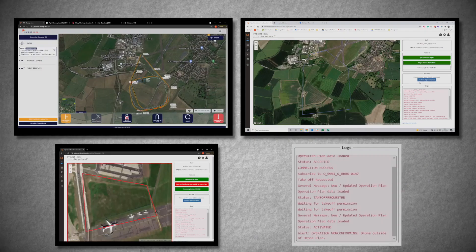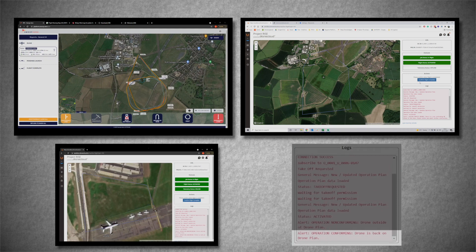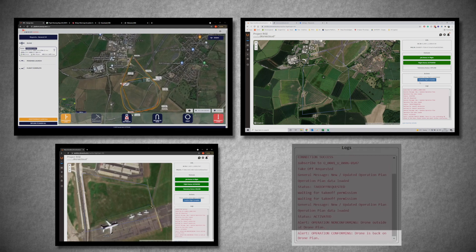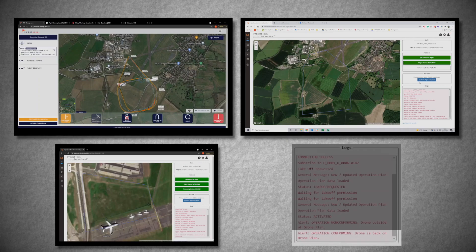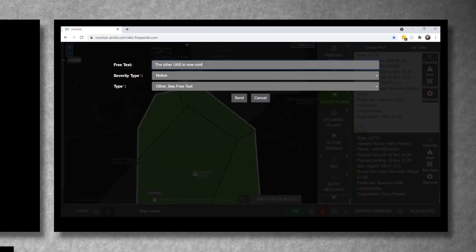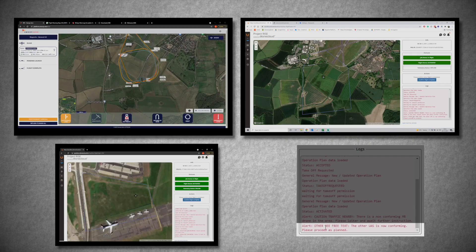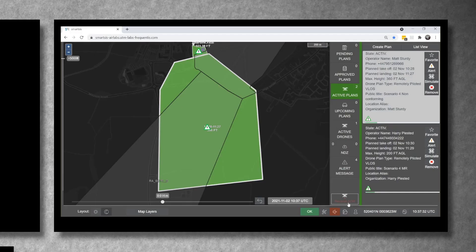The inspection flight returns to its boundary and gets an automated message from SmartSys recognizing it's now conforming. A separate alert is sent manually to the delivery flight that it can now continue with its flight plan. Both flights continue. One of the main benefits for Skyports is that we can be in constant communication with ATC without having to use two-way radios.